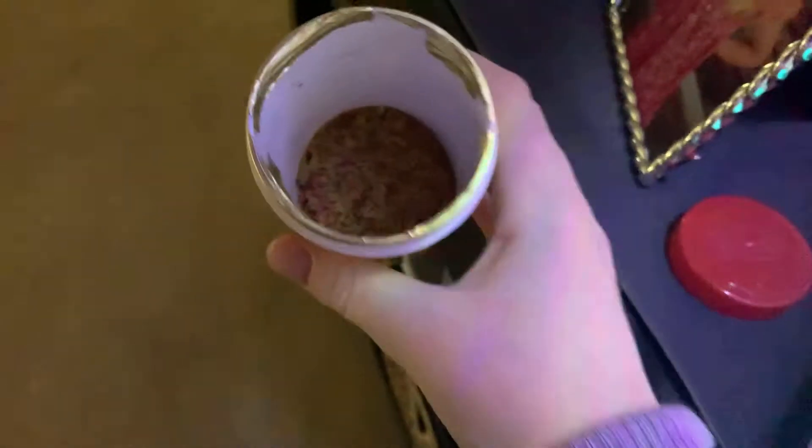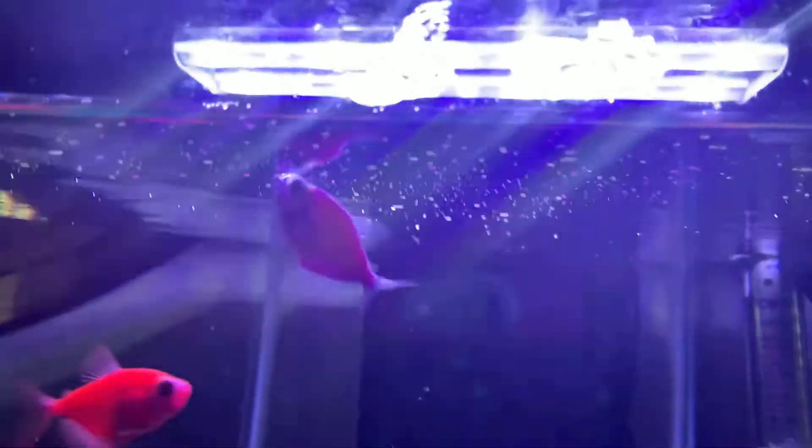I don't want to do it, I don't want to do it — oh! So what I do is I just take a little pinch. This is our food — colorful fish flakes. Just take a tiny pinch and feed the fish.